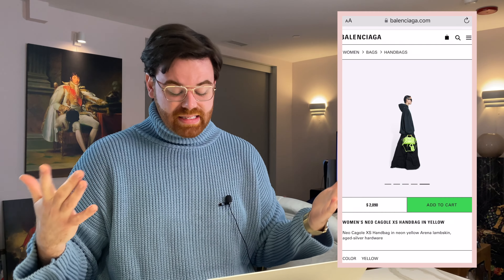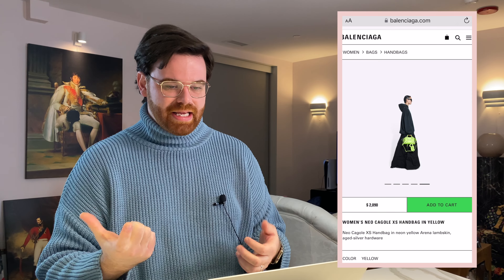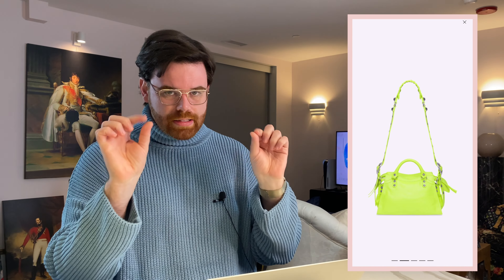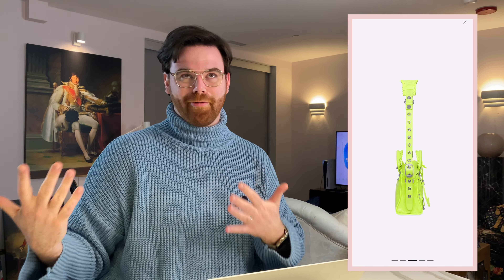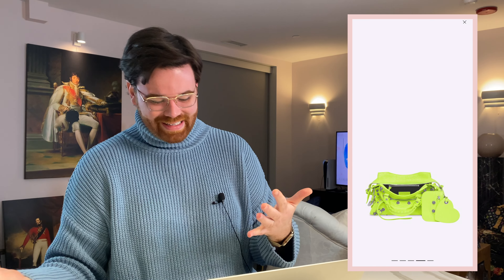This bag is a decent size: 10.2 inches in length, 7 inches tall, and about 4.5 inches deep. It can be held by hand, go crossbody, or thrown on the shoulder. It has really cool chunky hardware, and as Balenciaga always does, there are tons of grommets and holes to adjust the strap. It has that super cute heart that the Cajole comes with, and also a coin purse card carrier on the outside.